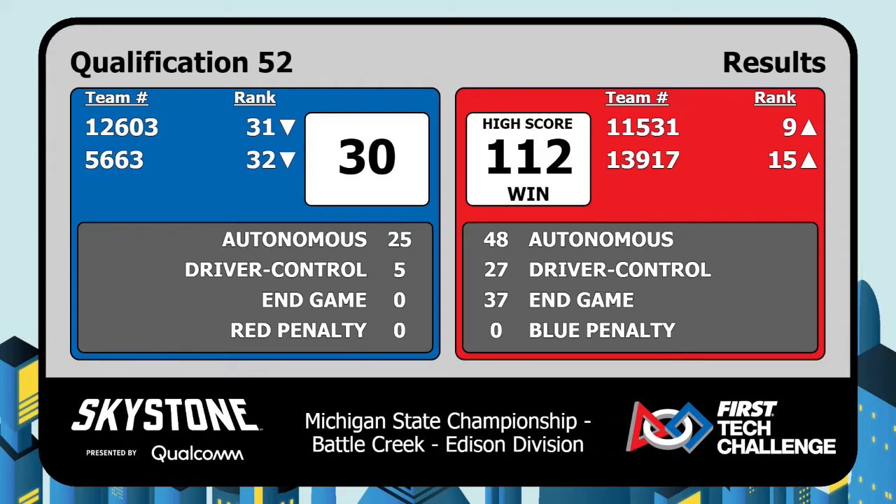Keep it up, Edison, keep it up. Once we get to the afternoon, those kinds of scores aren't going to be extraordinary — they're going to be the average. Going past 100 is going to be normal come this afternoon. I'm excited to see those eliminations. Looking at 11-53-1, they're moving up to ninth place. 13-917-15 — I hope those scouts are taking note of what they just saw.